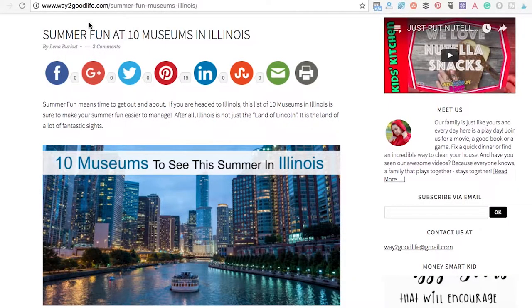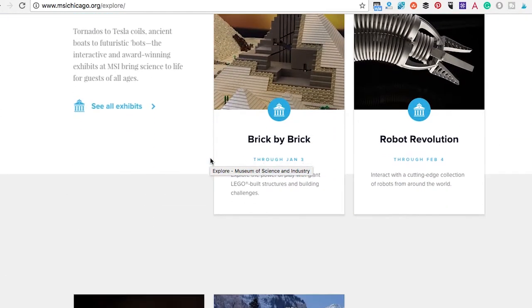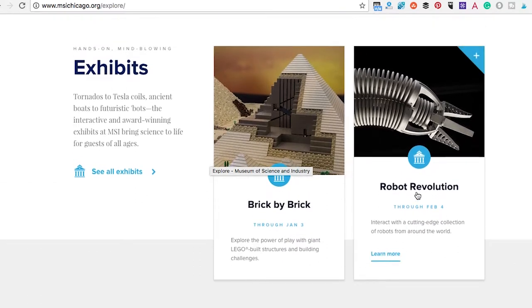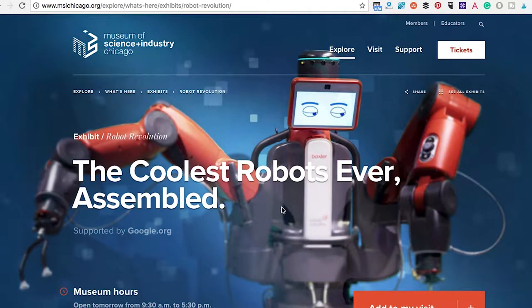A couple surprises here — because most likely if you think Chicago and you're not from around here, you're thinking about this one: Museum of Science and Industry, which is ridiculously awesome. I personally love the Robot Revolution; we've gone there twice. There is also Brick by Brick, which is absolutely cool. They have so many robots there, you will be amazed. You can actually make the robot move and pick up stuff. It's a special exhibit and it's going to be there until February.